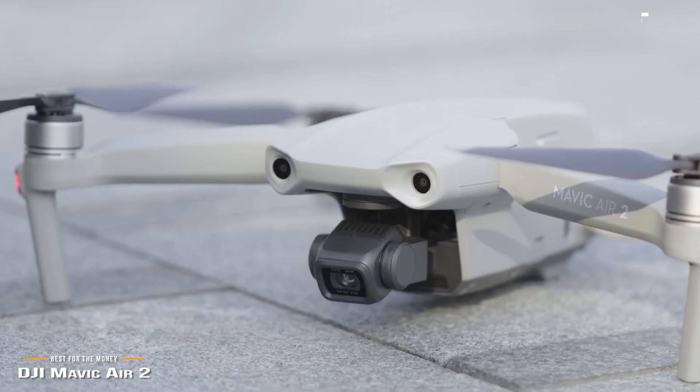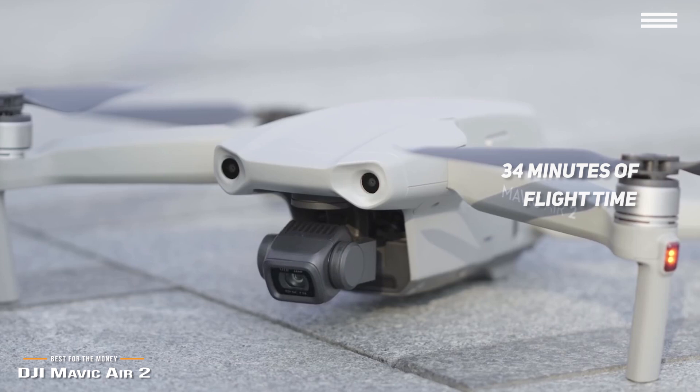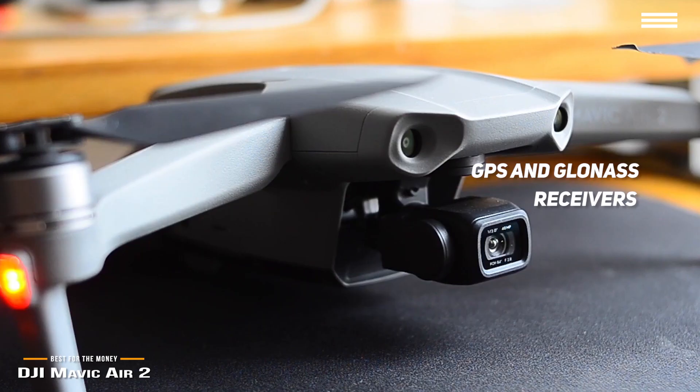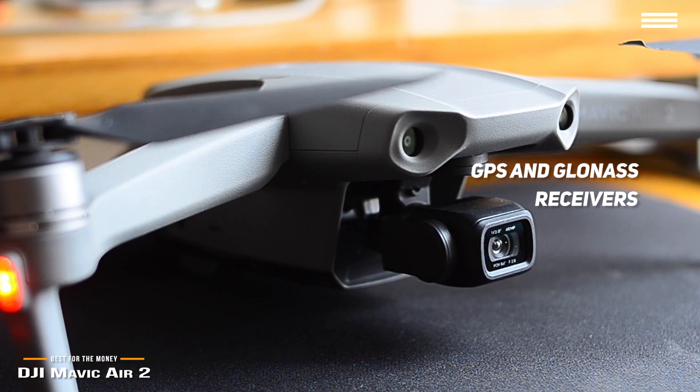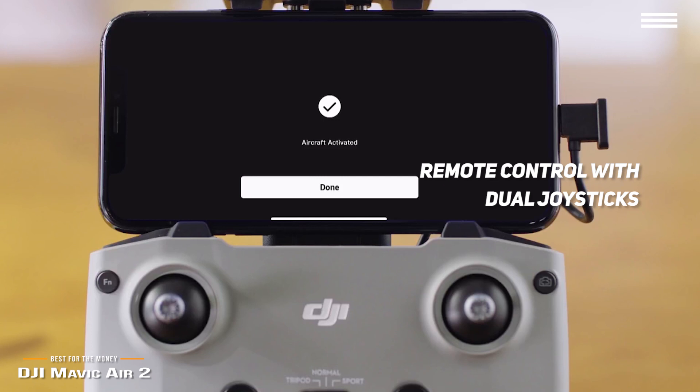The Mavic Air 2 has a total weight of 1.3 pounds and will easily slip into your gear bag. You can enjoy up to 34 minutes of flight time on a full charge, and feel confident with improved forward, rear, and downward-facing sensors that detect and avoid obstructions. Running lights boost visibility, and you can toggle a bright light on the undercarriage if you lose sight of it in flight. GPS and GLONASS receivers keep it steady, and the Mavic Air 2 will return home at the press of a button. The remote control works with iOS V10.0 or Android V6.0 and above, and features dual joysticks. A toggle switch changes flight modes from normal to sport mode, and the tripod mode is ideal for framing a static shot.